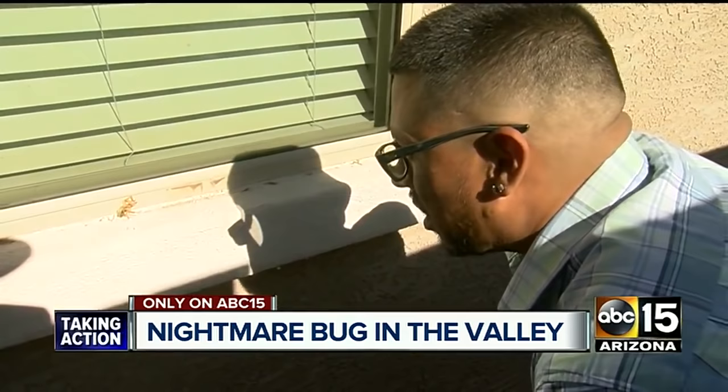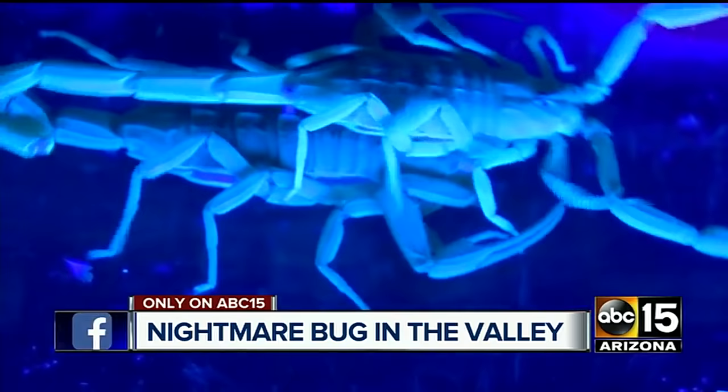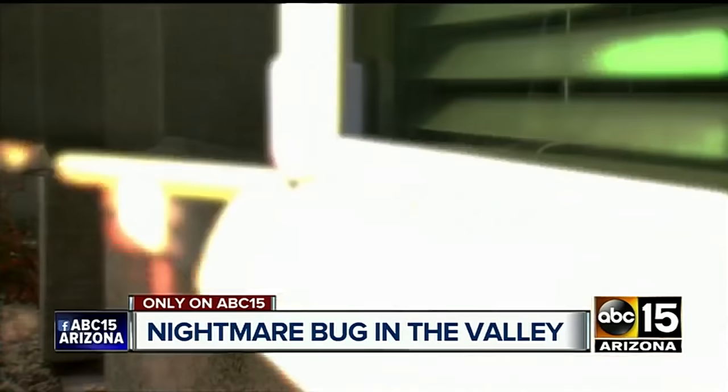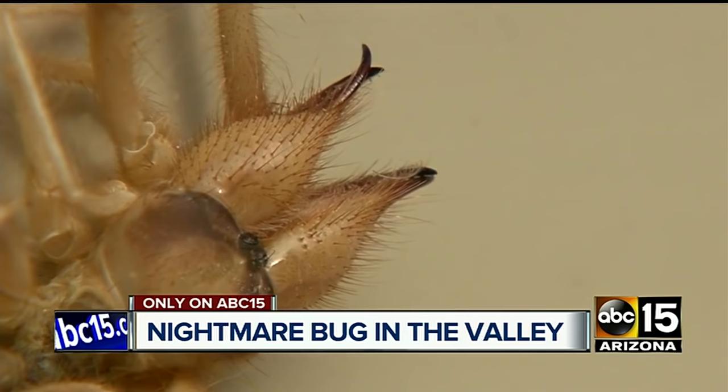Biologists say the insect is a cousin of common spiders, but its powerful pinchers and menacing jaws make it a closer relative of another desert danger. She said it looked like a scorpion at first, so I went to investigate and saw that it was a spider. The camel spider can get big enough to feast on small rodents, birds, and other insects. It also has the largest jaws compared to its body size of any other known animal on earth.